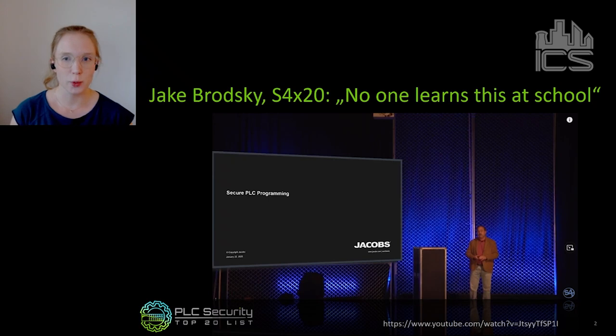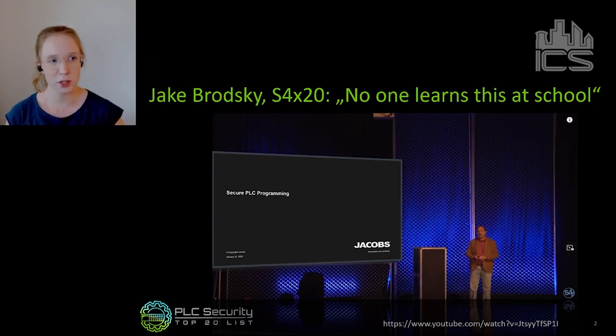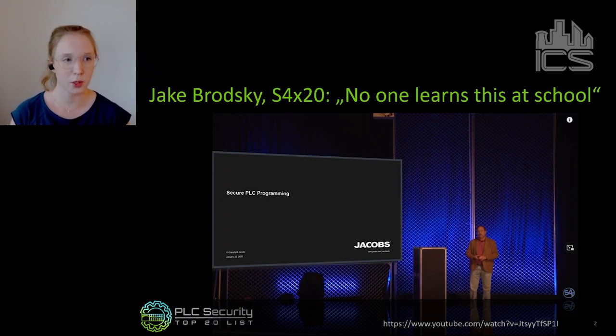The video is available on YouTube and it's become a classic by now. After this talk, a couple of people came together and said we need to make something out of it. Because one of Jake's main statements was: secure PLC programming — really no one knows this at school. What he meant was that engineers who program PLCs do not learn anything about security at school, and they also don't learn how to securely program a PLC.